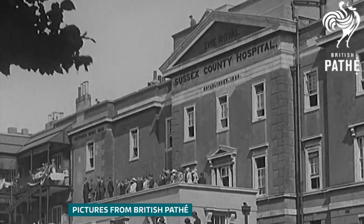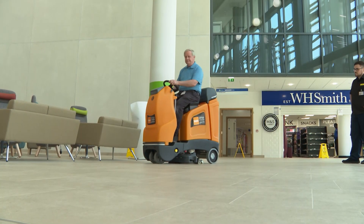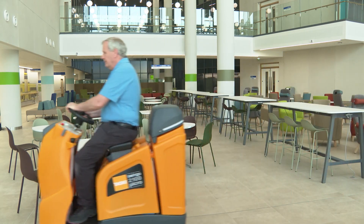Seen here in 1933, the Barry building will be pulled down next year. For now, staff are busy making final preparations for the phased opening of the new facilities.